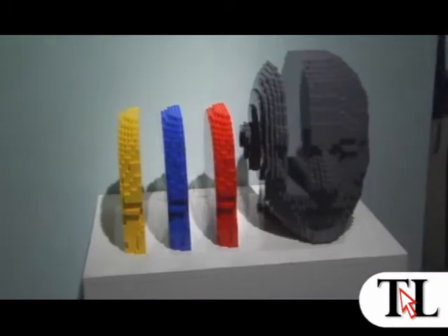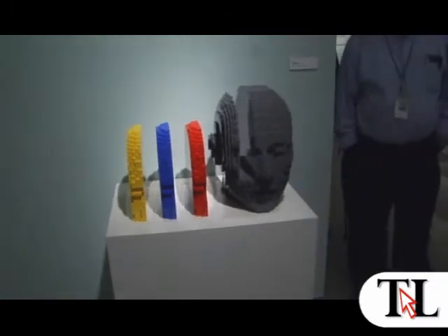My favorite one in there is one that's called Ideas. It has the three different colors that would fit in the slot, which sort of is descriptive of the broad ideas that people in general have in terms of their thinking process.